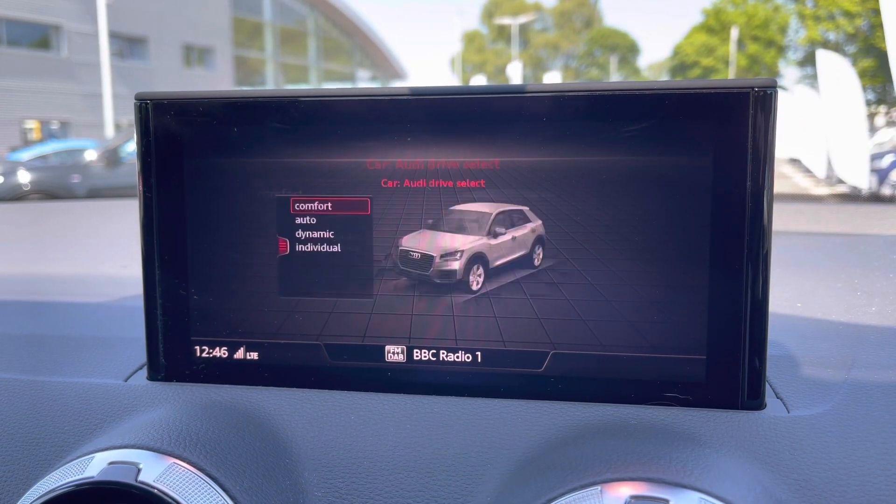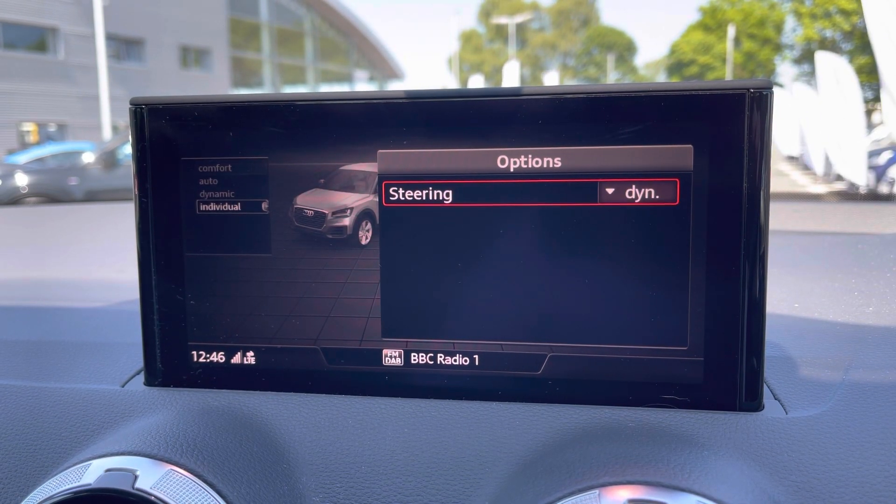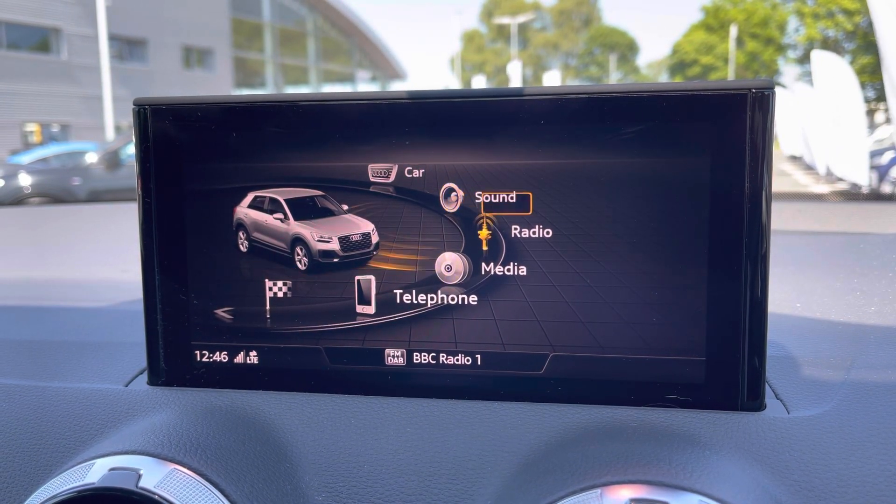To the centre you've got your main Audi MMI system where you can access features like Audi Drive Select, letting you choose your preferred driving profile and refining it further with the individual setting.